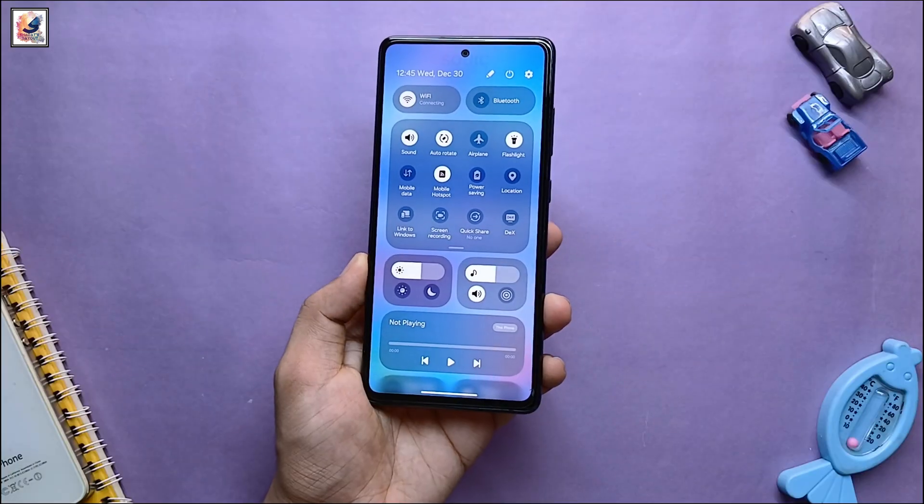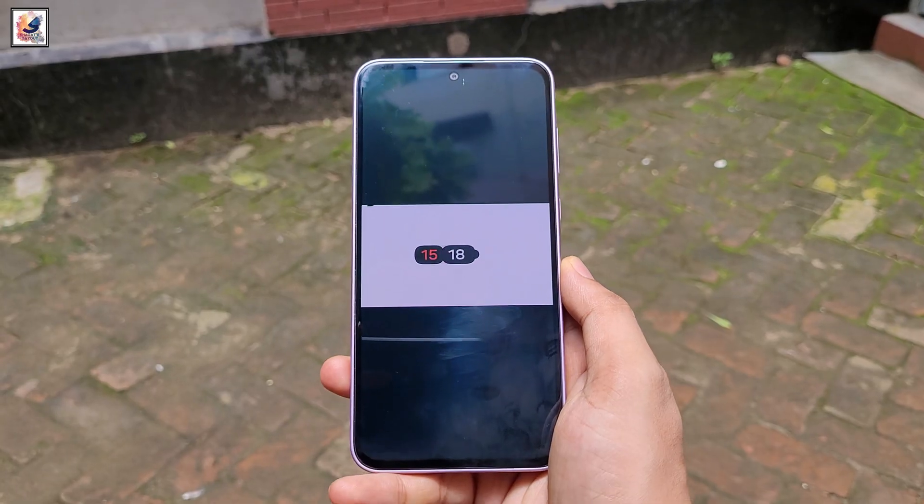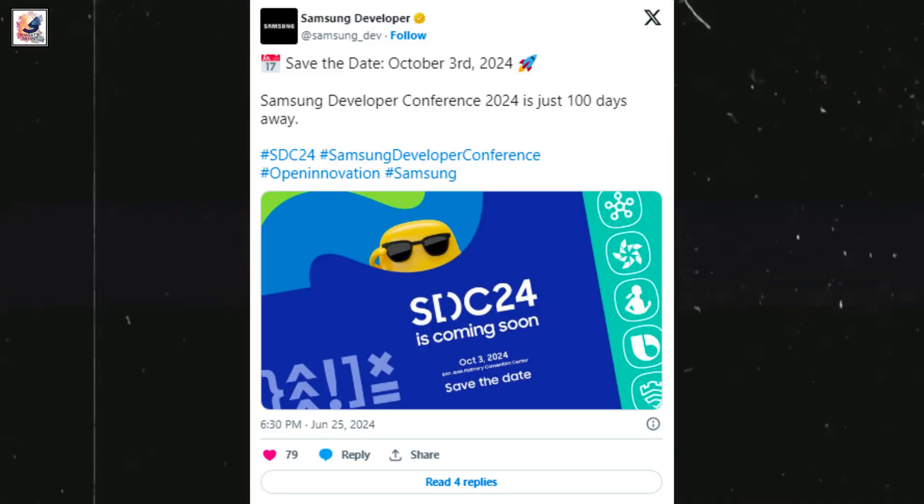Samsung fans are eagerly waiting for One UI 7.0. One UI 7.0, based on Android 15, might be released in October 2024.